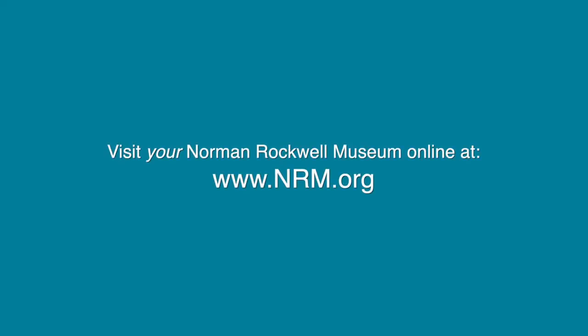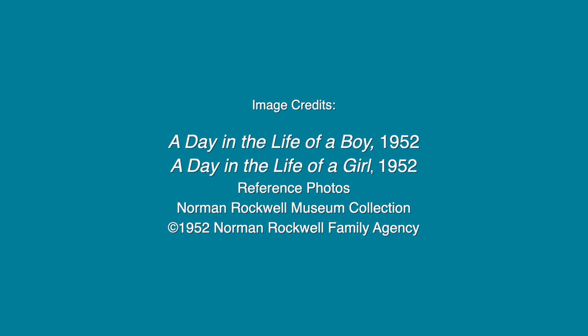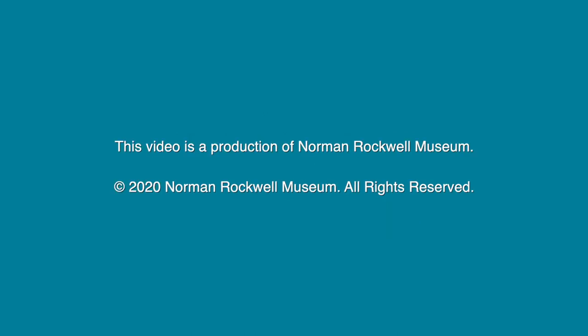We hope you enjoyed looking at A Day in the Life of a Girl and A Day in the Life of a Boy. We hope they inspire you to think about your day, and we hope to see you again soon. Bye-bye.